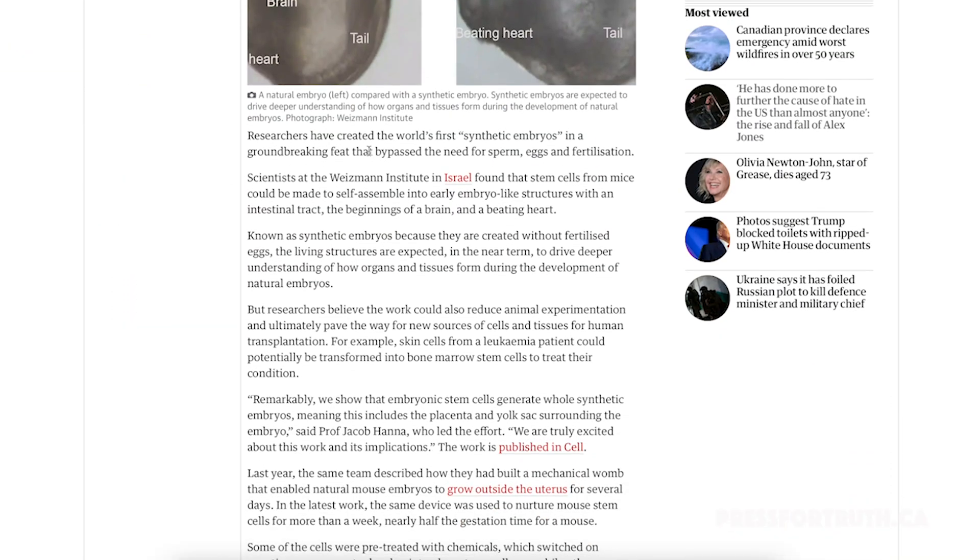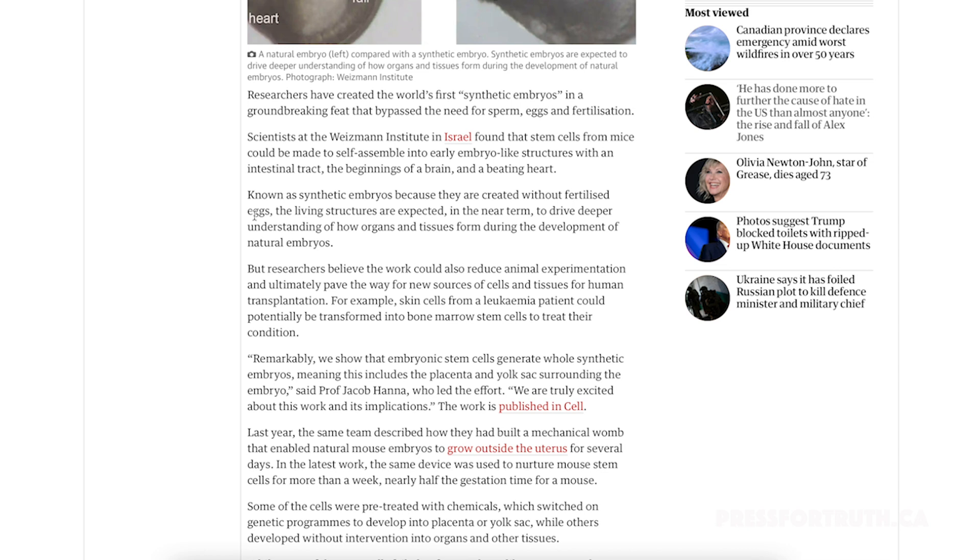Scientists have created the world's first synthetic embryo in a groundbreaking feat that bypasses the need for sperm, eggs, and fertilization. Scientists at the Weizmann Institute in Israel found that stem cells from mice could be made to self-assemble into early embryo-like structures with an intestinal tract, the beginnings of a brain, and even a beating heart — known as synthetic embryos because they're created without fertilized eggs.